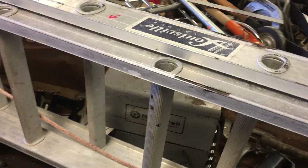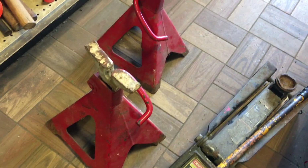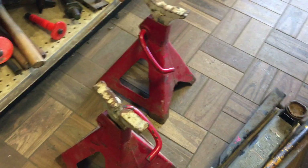Louisville 20-foot aluminum extension ladder, $60. Craftsman 3-ton jack, that's $40. I believe those are probably three-ton jack stands, those are $25.